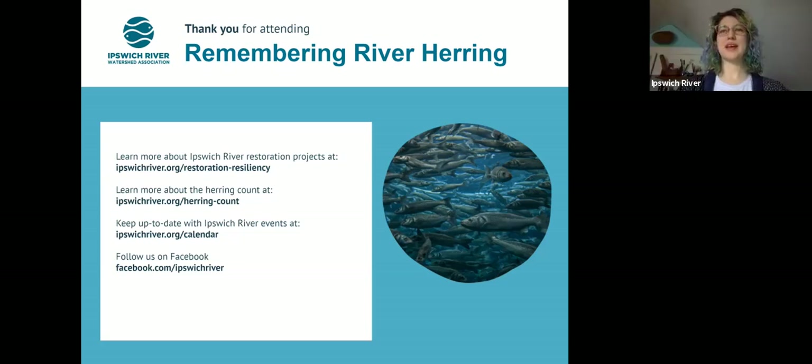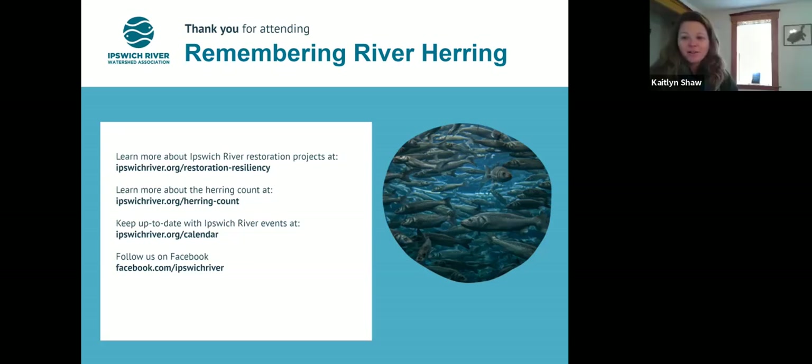That's all the questions we have. If anyone watching this recording has additional questions, please feel free to leave them in the comments on Facebook or YouTube, or on our website, or send a message to irwainfo@ipswichriver.org. Thank you so much for watching Remembering River Herring.